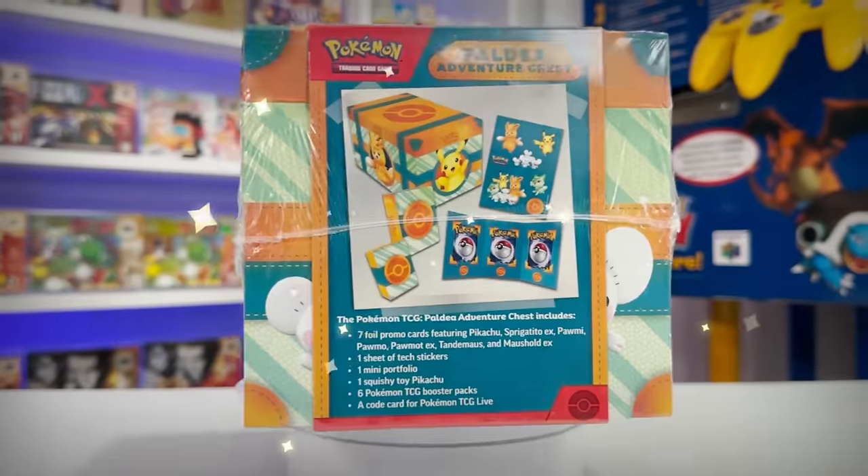Today we're going to be getting an early look at Pokemon's newest product release — one that they've never done before. This is a true flex.